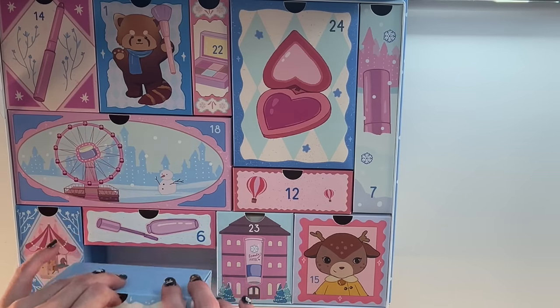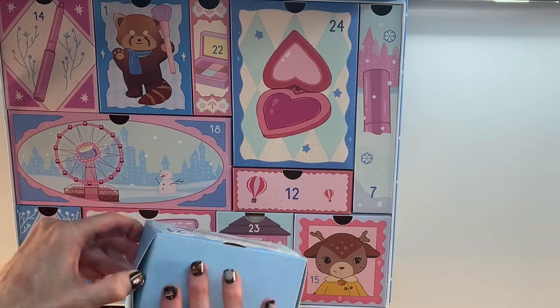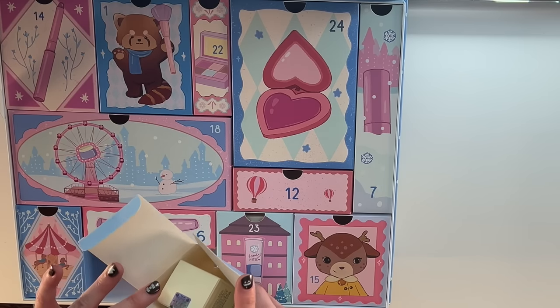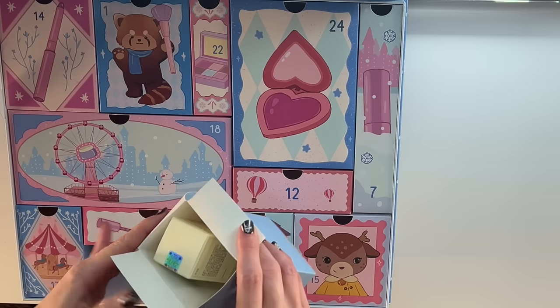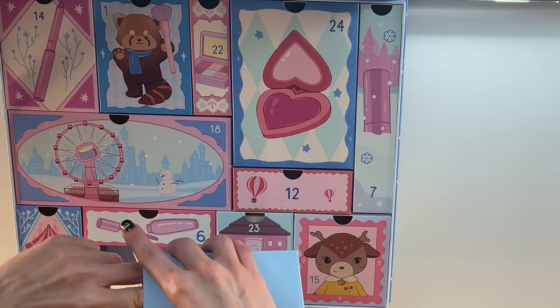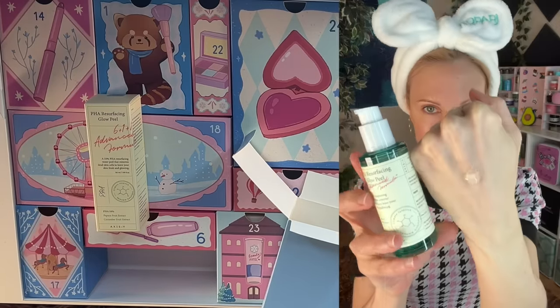Day 21, back here in the first drawer — this is heavy. Axis Y — but what product? Let's see. PHA Resurfacing Glow Peel. I have wanted to buy this so badly.